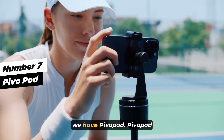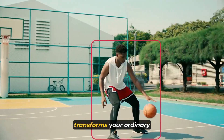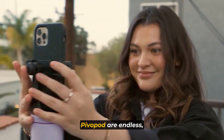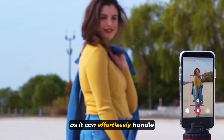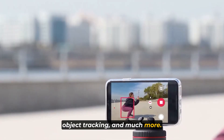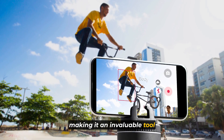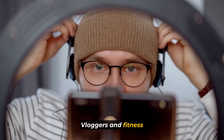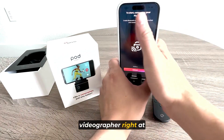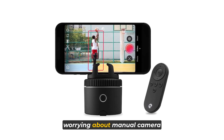At number seven, we have the PivoPod. PivoPod is a revolutionary smartphone accessory that transforms your ordinary smartphone into a professional cameraman. The possibilities with PivoPod are endless, as it can effortlessly handle automated time lapses, stunning panoramas, object tracking, and much more. The versatility of this gadget knows no bounds, making it an invaluable tool for content creators, vloggers, and fitness enthusiasts. With PivoPod, you'll have a fully automatic videographer right at your fingertips, allowing you to focus on your creative process without worrying about manual camera work.